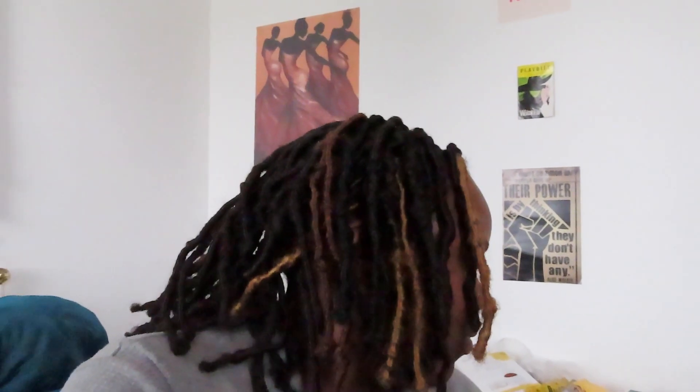I got my hair freshly done — I'll insert some clips. If anyone is in the Los Angeles area, her name is Lanny Styles. I will drop her Instagram down below. She's great and she does faux locks, which not everyone does, so definitely check her out.